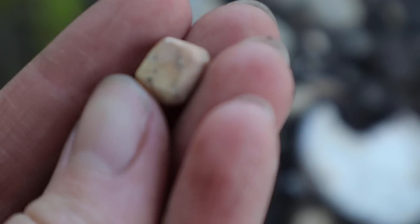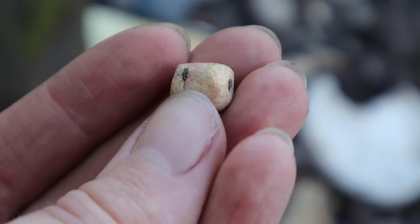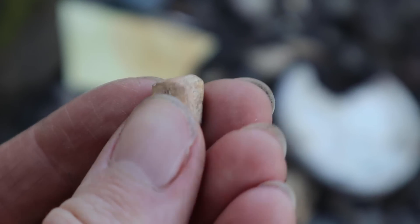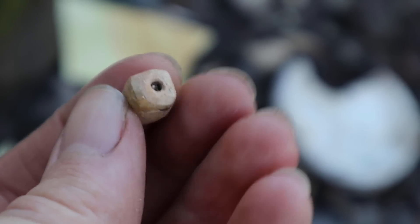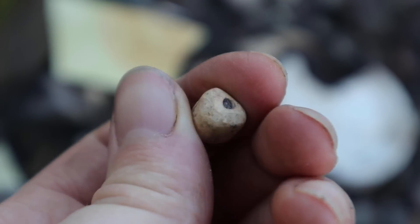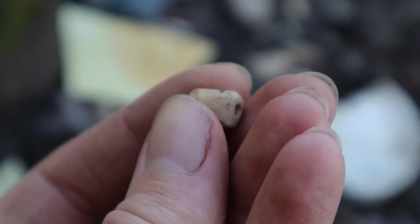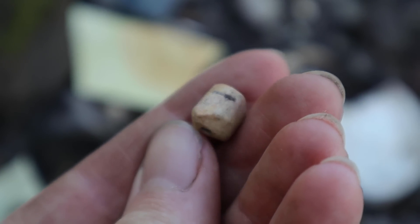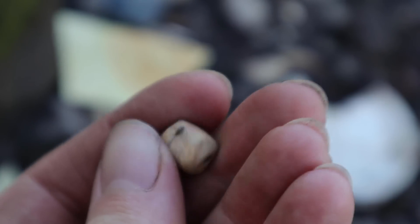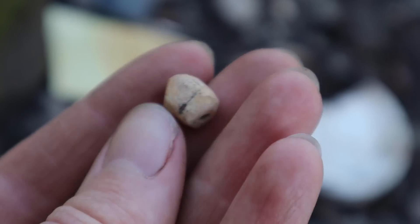I wasn't sure what this was at first and it is made out of pipe clay. I think it's actually a piece of pipe stem that's been shaped somehow - worn down and it's square-ish. Do you think it's been used as like a piece of chalk or do you think it's deliberately been made into a bead? Like a rudimentary bead of some kind. That's interesting, I've not found anything like that before.